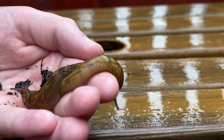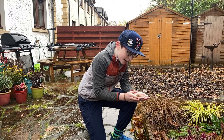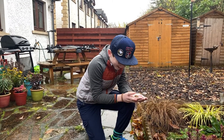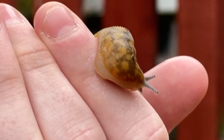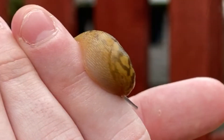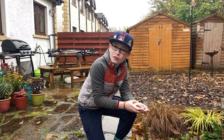Slugs are actually both male and female, meaning that they can mate with themselves, but they prefer to do it in pairs. On the right hand side of a slug, there's a hole just below its head. This is a genital opening for when mating, and also it's where they breathe from.